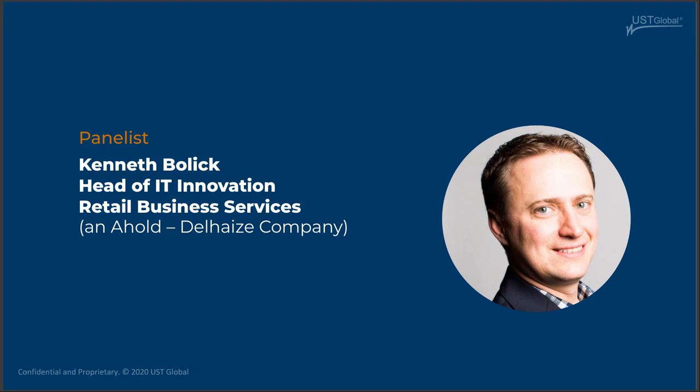My time has spanned store operations through marketing, merchandising, store strategy and execution, and retail operations. In the last 12 years or so I've been within the IT teams, currently transitioning from leading our innovation teams to leading our customer engagement teams, as you were framing earlier. Thanks for the introduction.